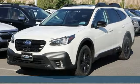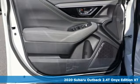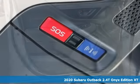Here's a new 2020 Subaru Outback, engineered for the road less traveled. You'll look forward to every drive with features like these.